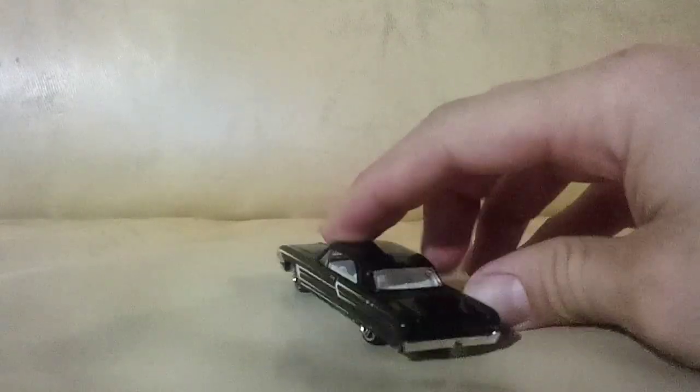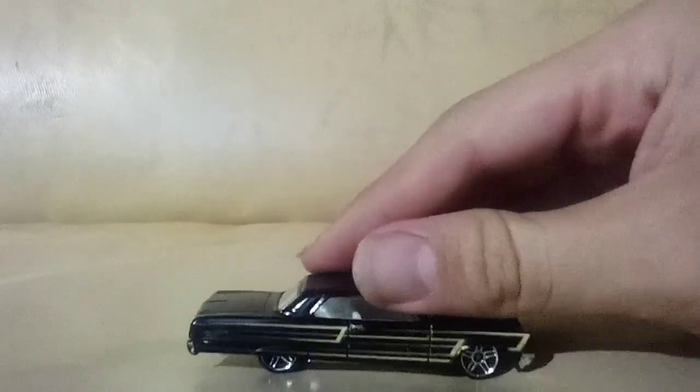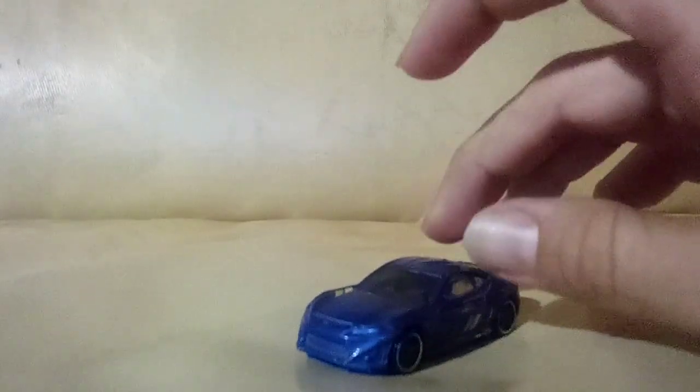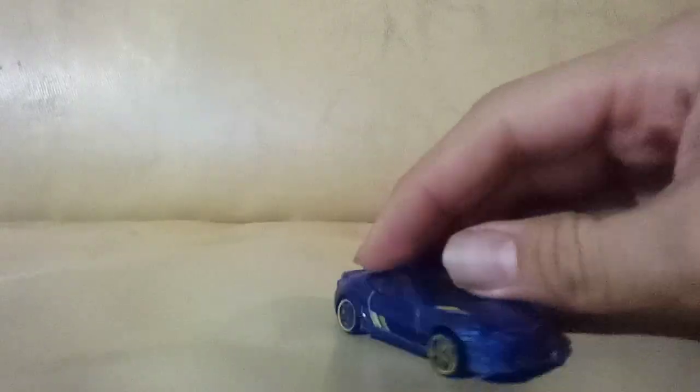A Chevy Impala — very cool. I didn't have this one, and even if I did I'd keep it to customize because I like customizing these. It's a nice black one with a gold design on the side. I don't really care for the wheels but I'm not going to touch it since I didn't have it before. A Scion FRS — pretty neat color, it's a shame the wheels are rusted but it's not that bad.